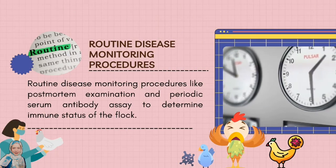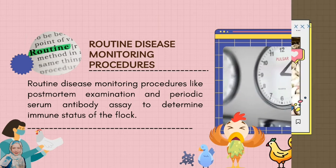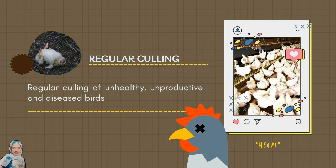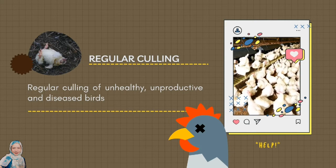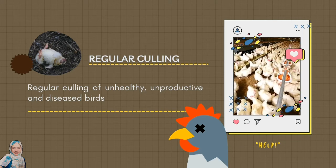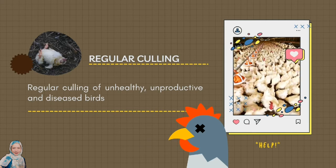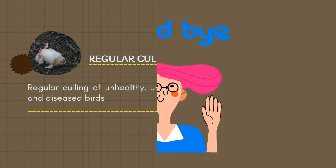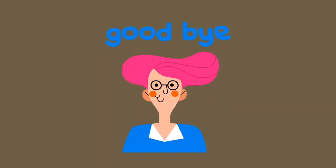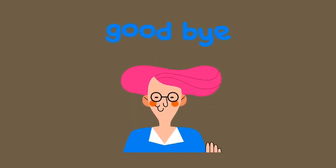Routine disease monitoring procedures like post-mortem examination and periodic serum antibody assay to determine the immune status of the flock. Lastly, the regular culling of unhealthy, unproductive, and diseased birds. This is to eradicate host birds to prevent pathogens from entering and contaminating new individuals and populations. And that is what operational biosecurity is all about and how important it is to the success of a poultry farm.